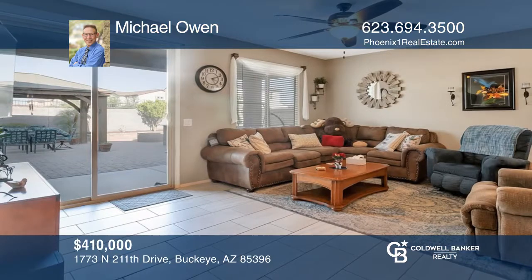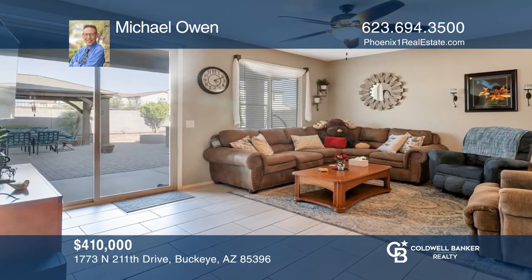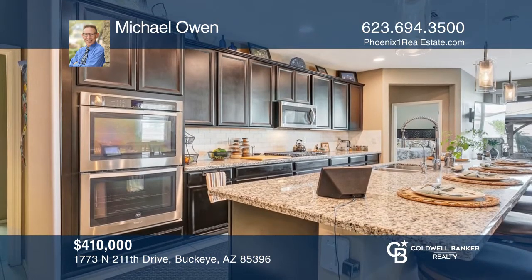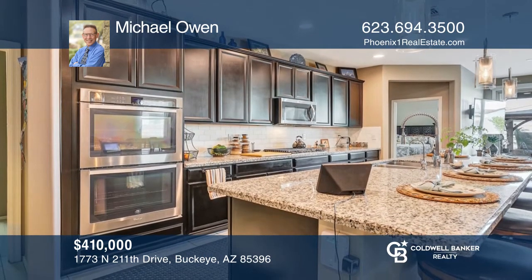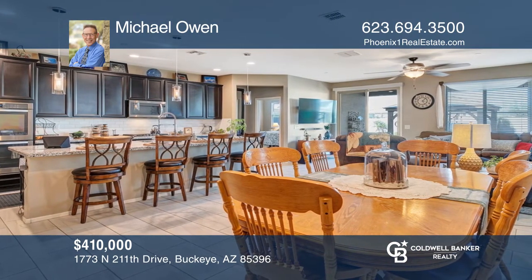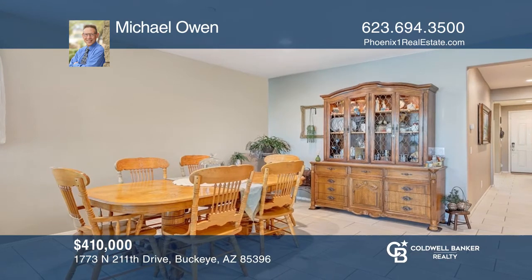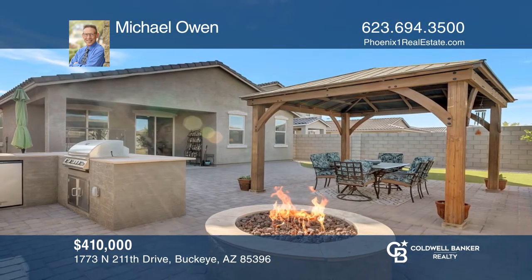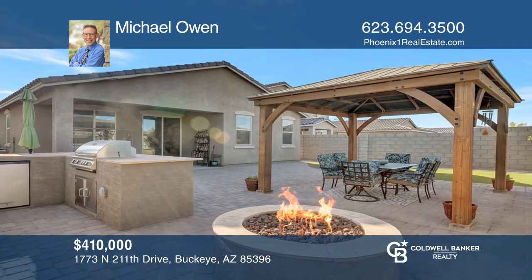Look no further than this spacious, move-in-ready home in wonderful Buckeye, Arizona. With more than 1,900 square feet of space, this three-bedroom, two-bath home has been highly upgraded inside and out. The home's features include a den, a great room, a gourmet kitchen, and a wonderful backyard that includes a covered patio, pavers, a built-in barbecue, a pergola, a planter wall, and artificial turf. Welcome home! Learn more when you tour with Michael Owen.